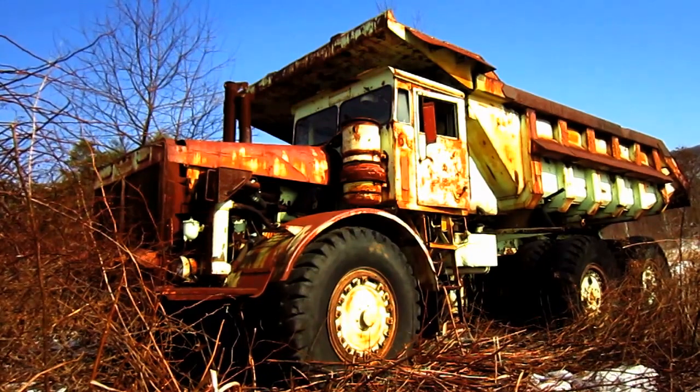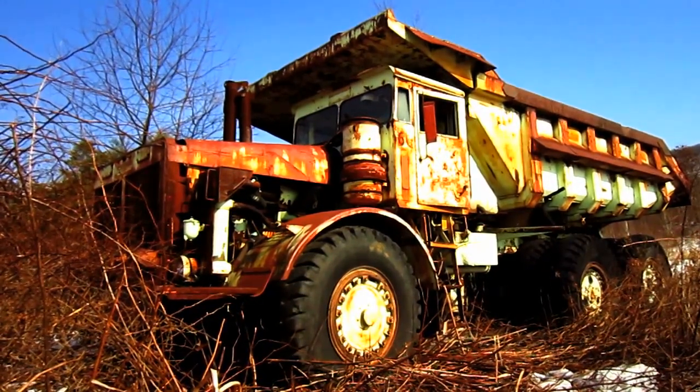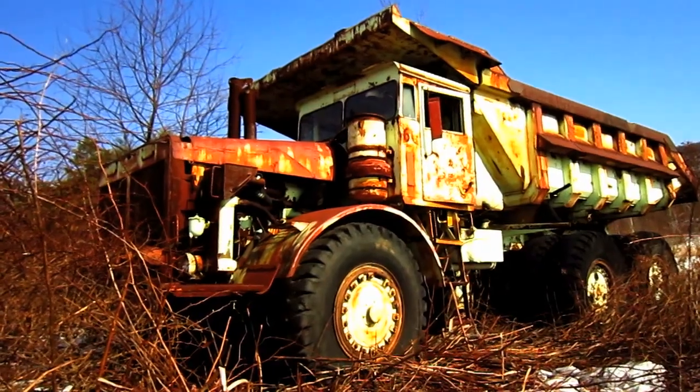Later on, in 1963, the R62 Series received their final upgrade. Now let's go and get a closer look at this big Euclid. Here we go!